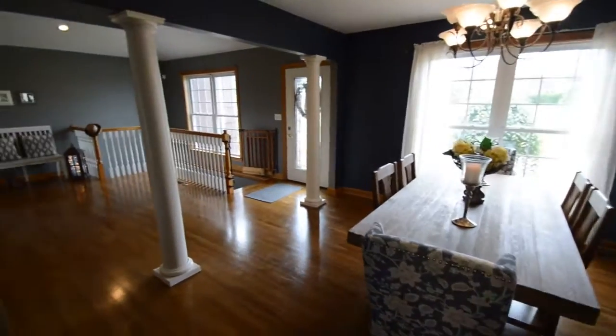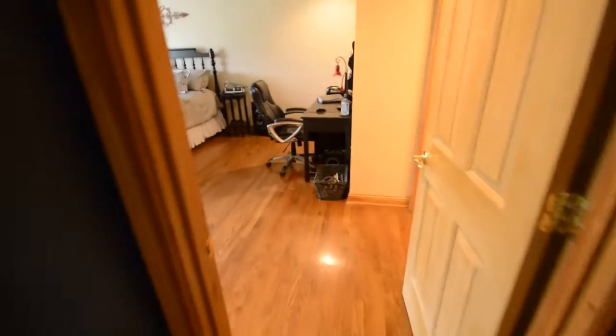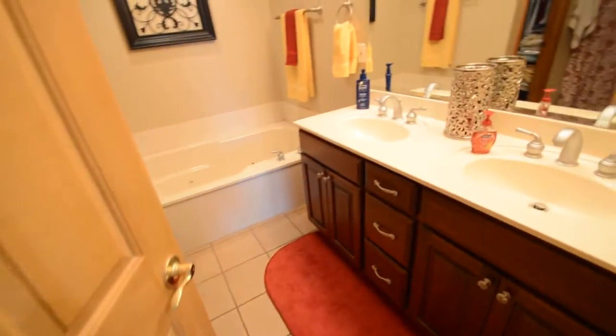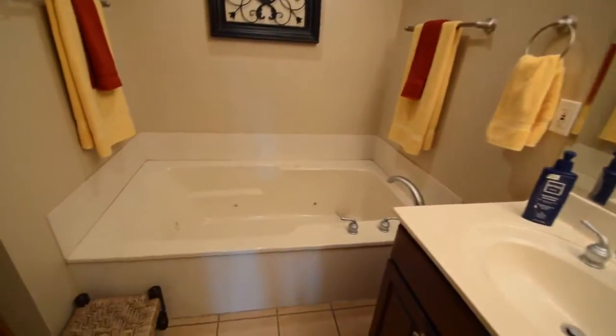Here's your formal dining room. And this is your master suite, with an attached master bath and a walk-in closet.